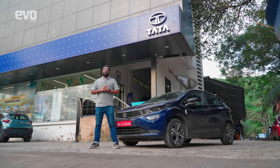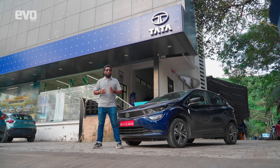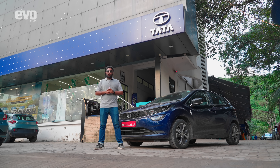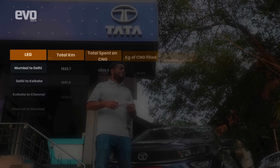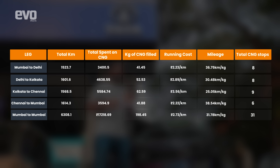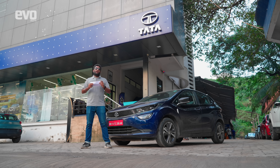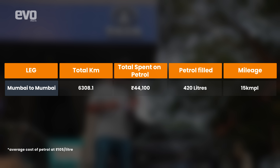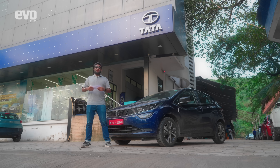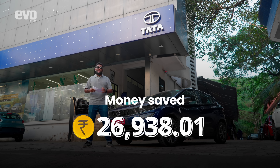We've reached Mumbai, the last and final stop of the Altroz iCNG on the G-Quad. We hope we were able to bust a few myths and clear all your questions and doubts about CNG cars. Let's do the maths of this road trip. We travelled 6,308 kilometres, consuming 198.44 kilograms of CNG at a total cost of Rs. 17,219. If you were driving on the Golden Quadrilateral in a petrol-only car, you would have consumed 420 litres at a cost of Rs. 44,100 — taking petrol at Rs. 105 per litre and the car averaging 15 kilometres per litre. While driving in CNG mode, we saved Rs. 26,881, and that is massive.